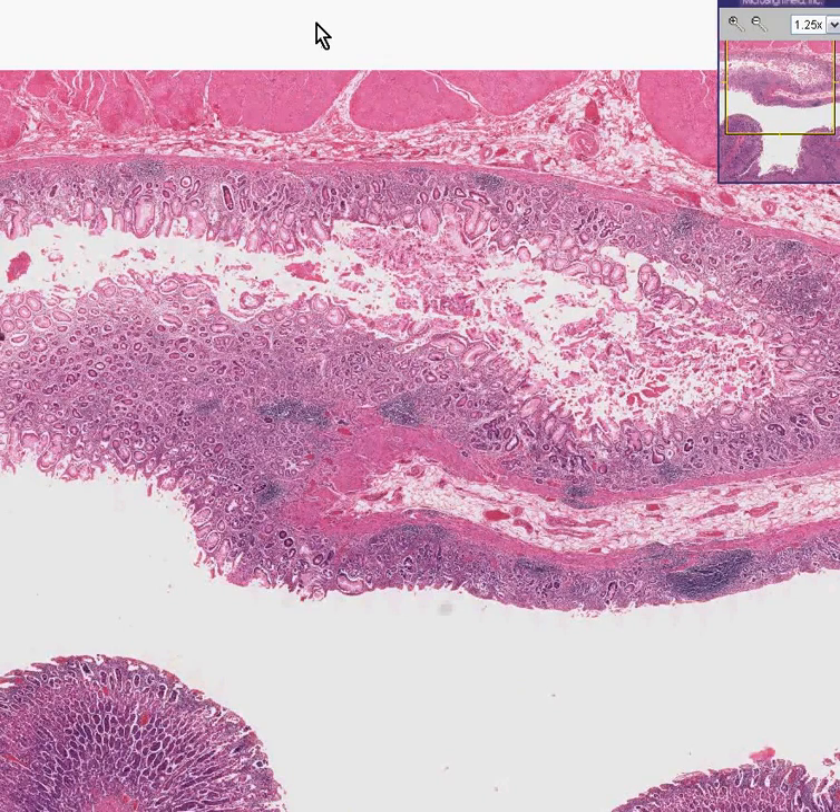Here's another stomach. You can see the large bands of smooth muscle within the wall. You can see a very nice loose vascular submucosa, and probably 90% of what you're looking at in this field is mucosa.